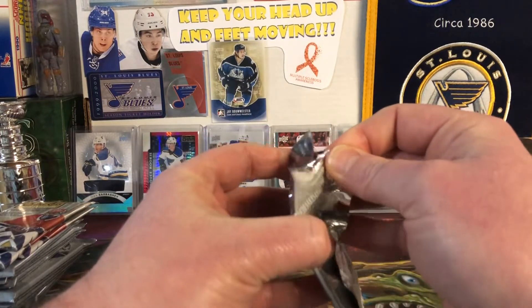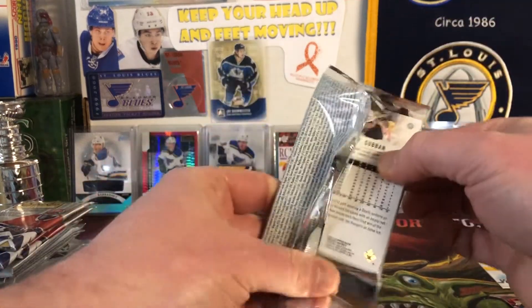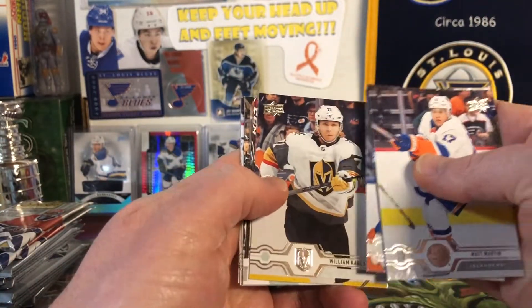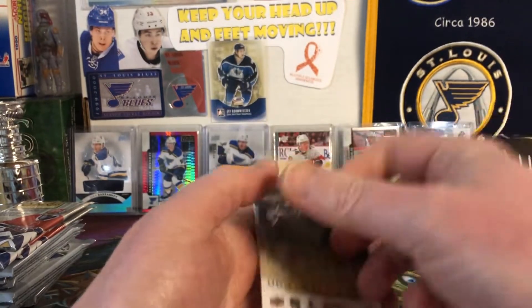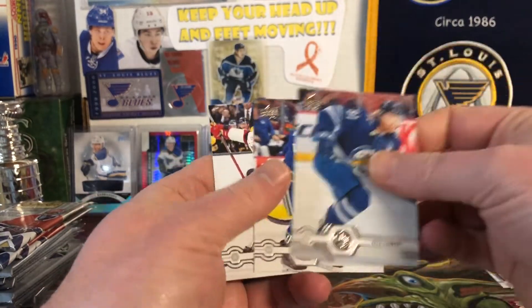Clem Costin — I need the Clem Costin and I can't get the pack open. There we go. And we have Brent Burns Canvas. Yeah, it's a canvas of Brent Burns. I'll take it.